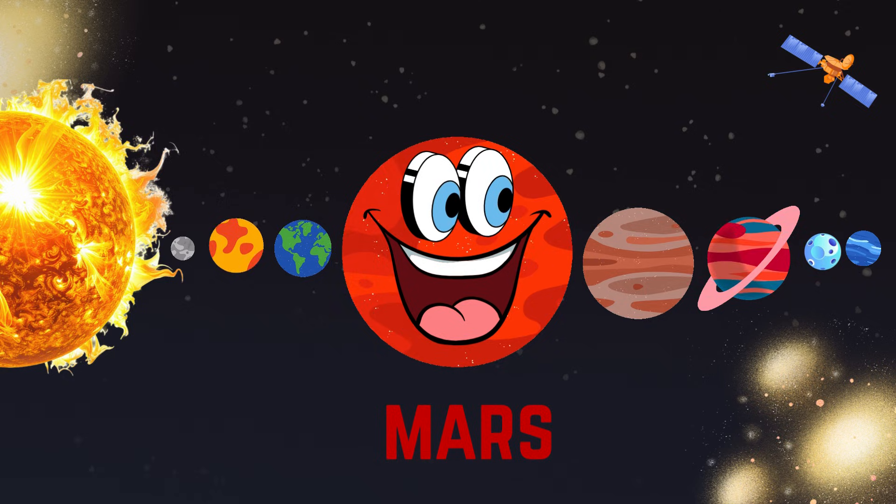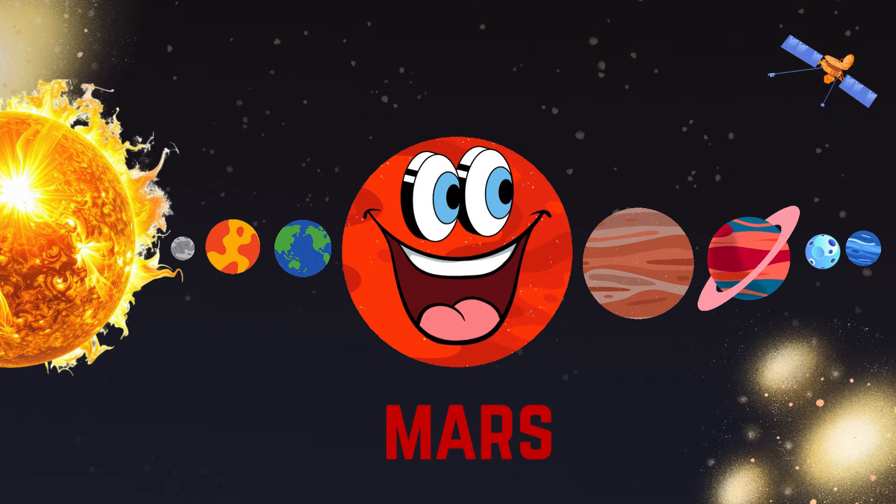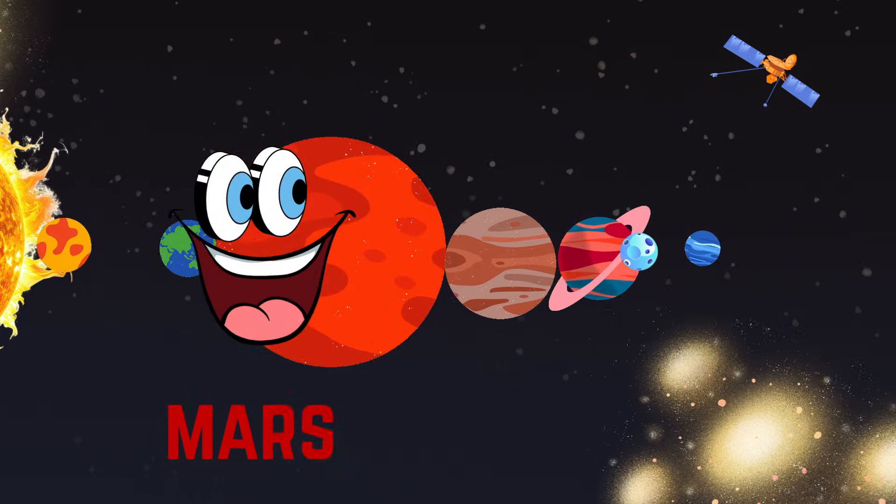This is Mars. This is the red dusty planet. This is cold and rocky.